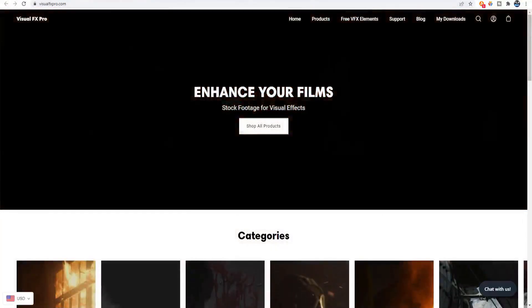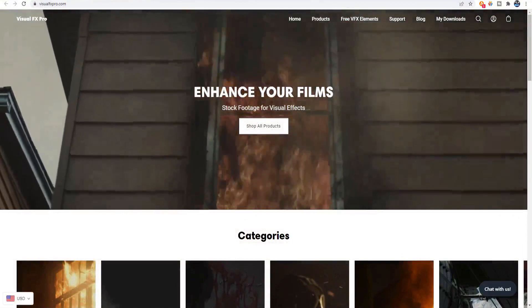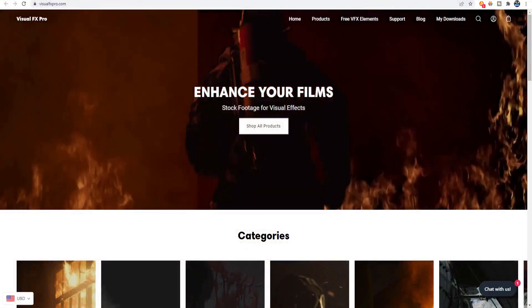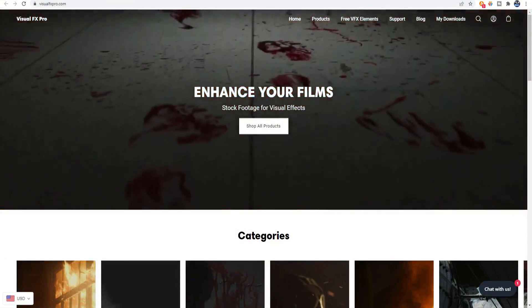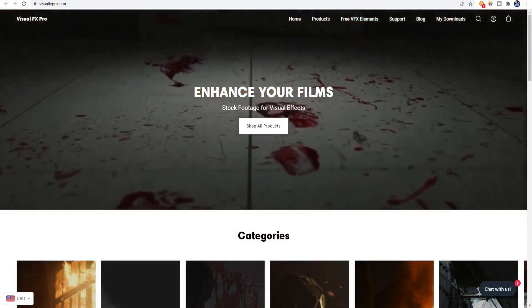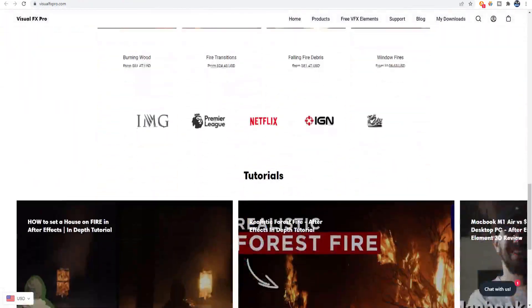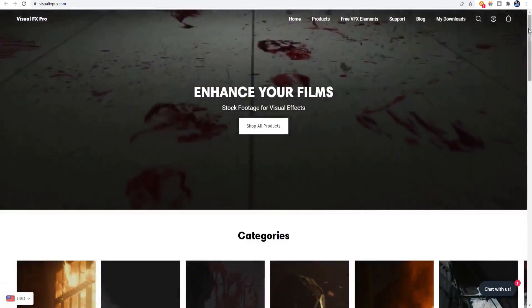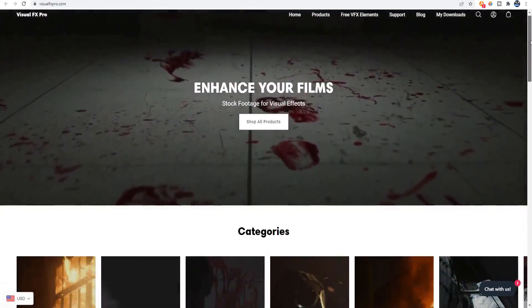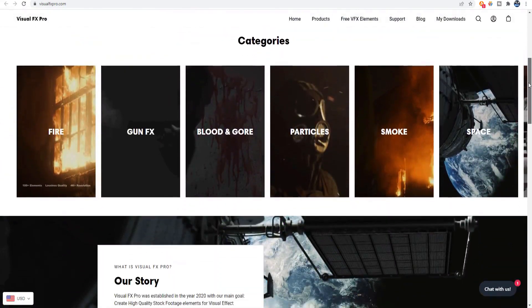Visual FX Pro is a stock footage provider based out of the UK. The company was established in 2020 by Mark Miko and Scott Burchell. Mark worked as a professional freelance VFX artist for over six years. During that time, he found it difficult to find high-quality stock footage assets for his visual effects, so he began creating his own stock footage elements. Visual FX Pro is the result of that endeavor.